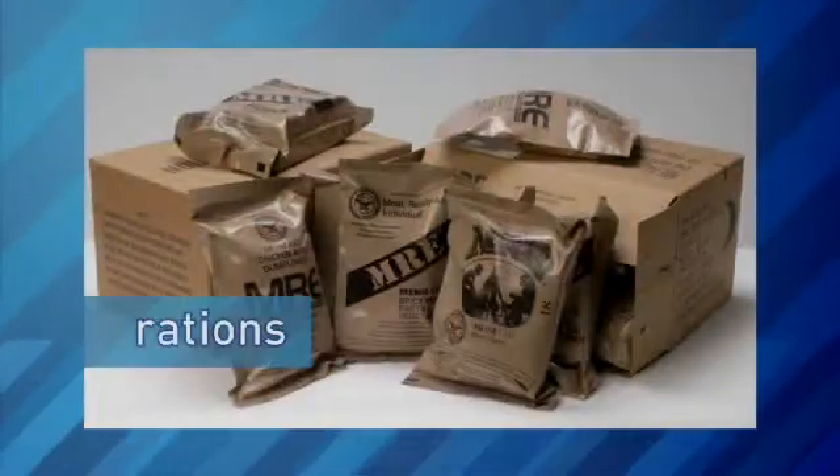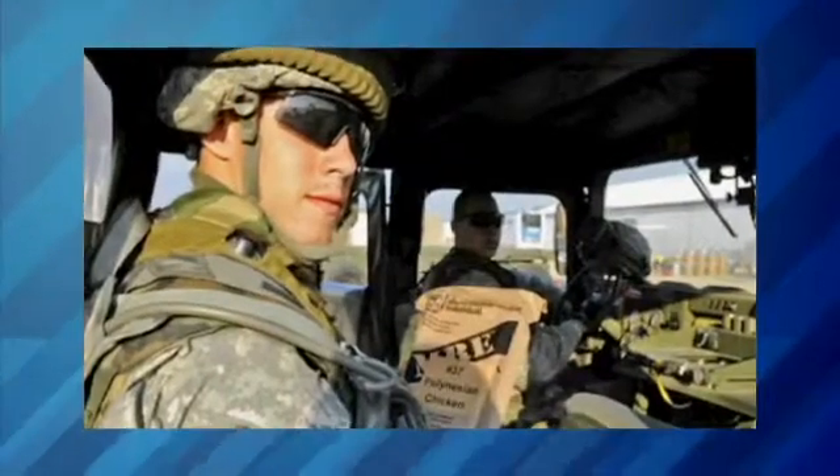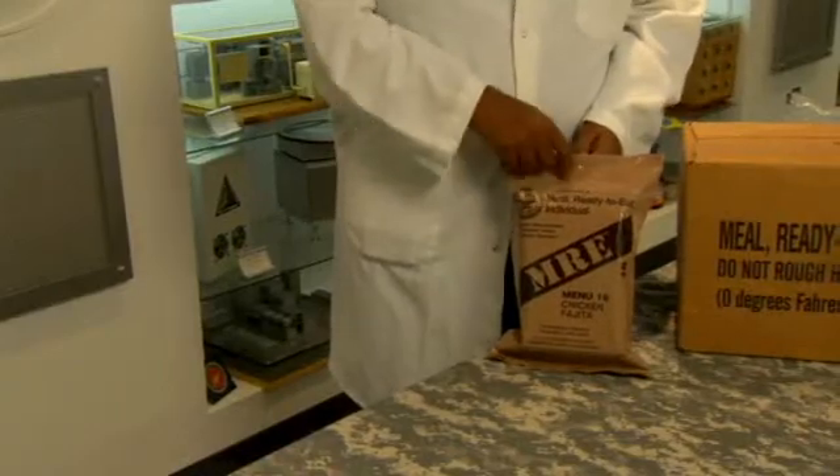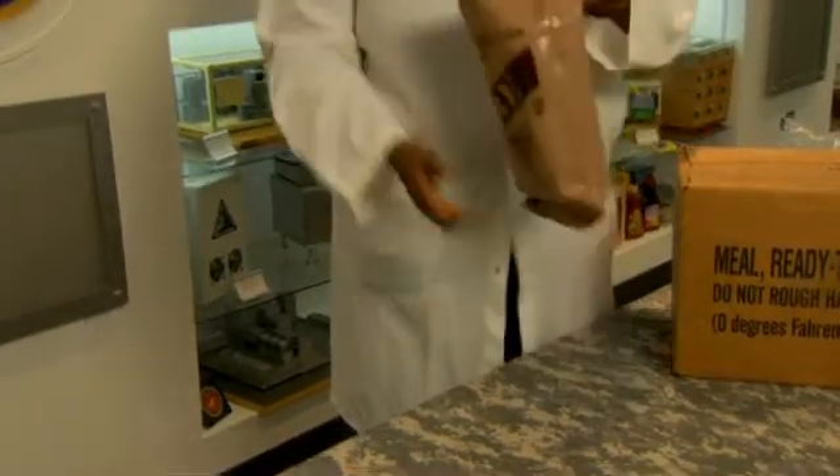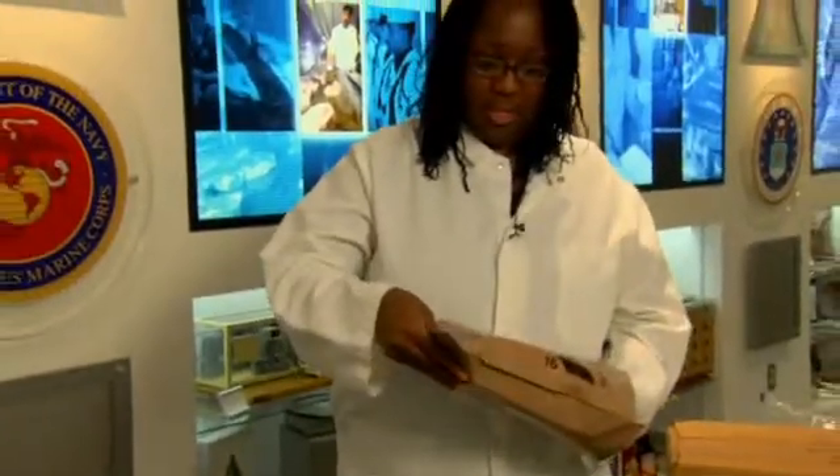Soldiers' meals are called rations, and they have to be portable. This is the meal ready to eat, also known as the MRE, and it's the standard operational ration. Soldiers are issued three of these a day when they initially get to a site. They have approximately 1,200 calories per menu, giving the soldier approximately 3,600 calories per day.